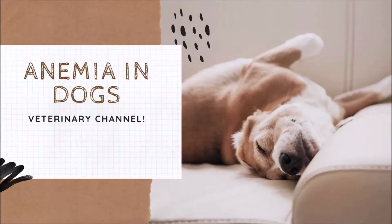Veterinary Internal Medicine: The Causes, Clinical Signs, Diagnosis, and Treatment of Anemia in Dogs. The following presentation is a collaboration between the Veterinary Channel and the Vet Video Library. Please consider subscribing for more informative videos about veterinary medicine and pet health care in general.